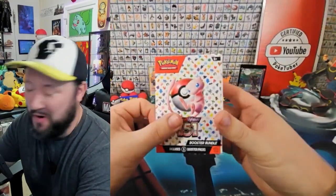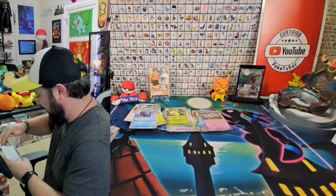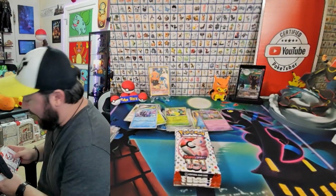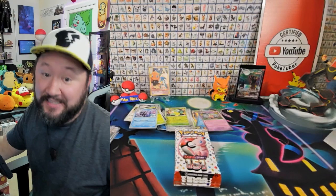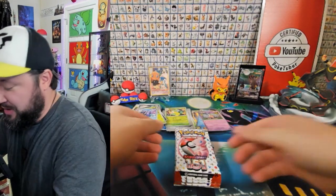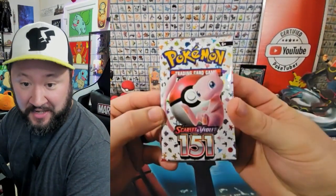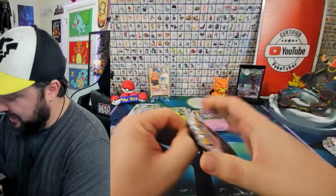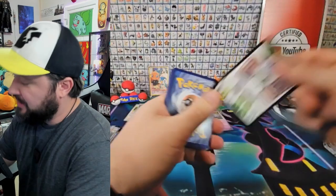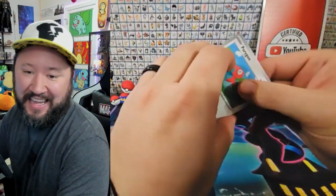Let's open up one more — take two of our booster bundles. I'm hoping this one's going to be a little bit nicer to us than the first one. I'm not mad about getting some shiny Energies — it definitely could have been worse — but obviously you want to get a little something-something when you're opening one of your favorite sets of the year. This is probably going to be my favorite set of the year. I'm a huge Kanto fan, so this set literally is just Kanto Pokemon. I'm all about it.